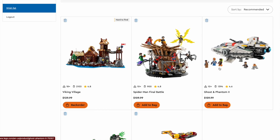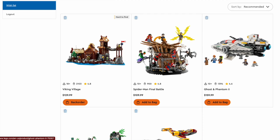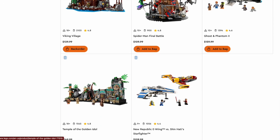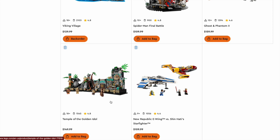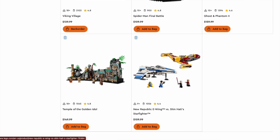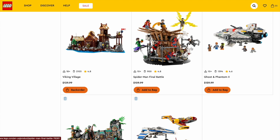We have the Ghost and Phantom 2, one of the best sets of the year. Despite my gripes with the Phantom 2 build, I think it is probably the best set of the year — really, really great. We also have the Temple of the Golden Idol, which deserves recognition for all the play features and displayability it provides for one of the most iconic scenes in cinema history. And lastly, the New Republic E-Wing vs. Shin Hati Starfighter — a very underrated set with great figures and great builds. But I think it's got to go to the Ghost and Phantom 2.